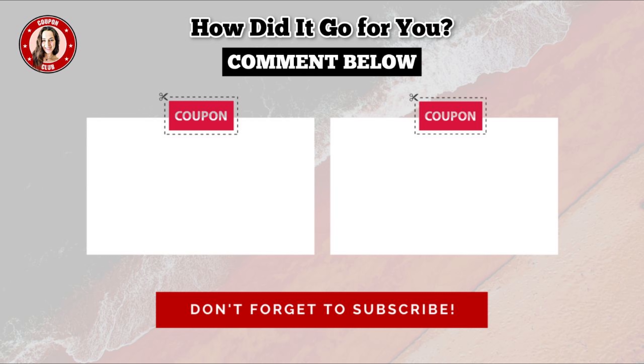If you guys have any other great deals or coupon matchups, please drop those in the comment section so everyone reading can find out about them too. If you enjoyed this video, show me by giving a big thumbs up down below, and if you haven't already, subscribe to my channel. Thank you so much for taking the time to watch and I'll see you guys in the next one.